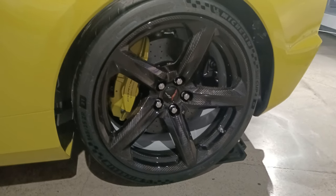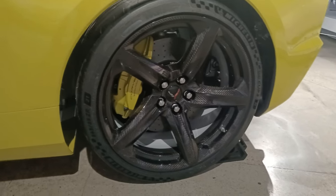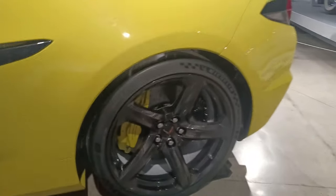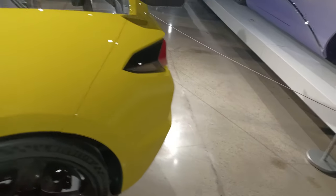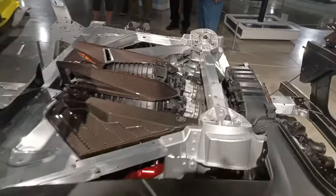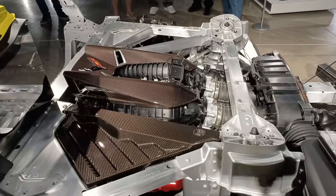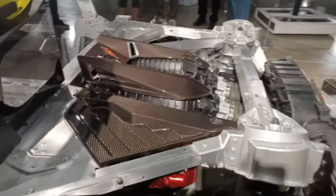They announced yesterday that those wheels are in stock — both the forged edition of these wheels and the forged edition of the base Z06 wheels. Now here's the engine appearance package for the Z06. It is absolutely crazy and beautiful. We'll get to the engine, which is over here, in just a minute. This engine is absolutely incredible.